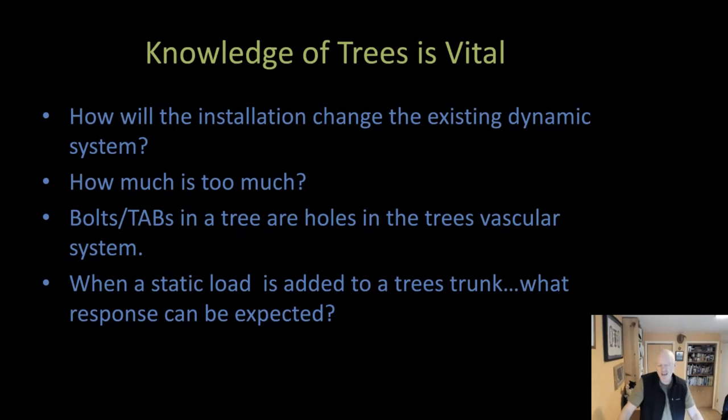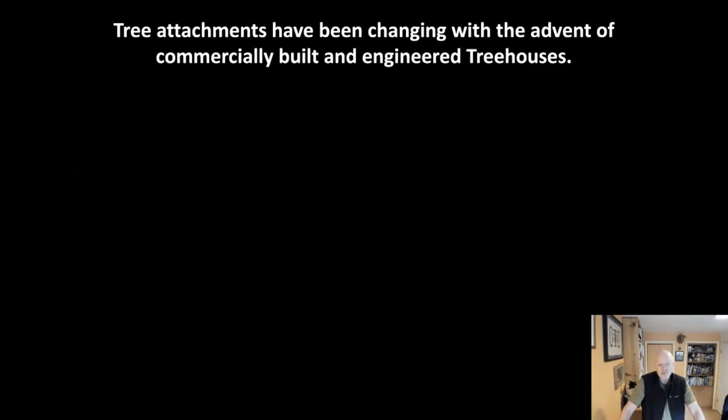It's important to keep in mind that tree attachment bolts and tabs are basically holes in the tree's vascular system — you must limit these as much as possible. It's also useful to think about loading: when a static load is added to a tree's trunk, what response can be expected? Arborists should know that we may see additional growth in that area in response to the load. These attachments have really been changing with the advent of commercially built and engineered treehouses, especially when they need to meet building codes for commercial occupancy.